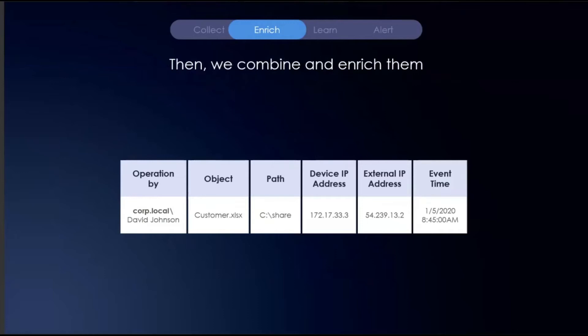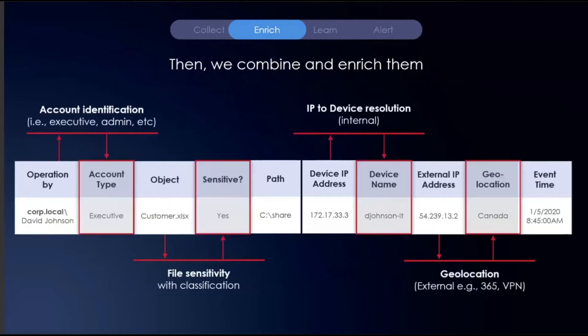Instead of just looking at a user opening a file and a location, we're looking at what type of user it is — we're doing account categorization in the background. Is David Johnson an executive account, a service account, or an admin account? The object — it's not just customer.xlsx, it's not just a spreadsheet. We want to understand the sensitivity of that spreadsheet by scanning and classifying the data within it. It's not just about the source address either — we see an IP address, but we're actively resolving internal IP addresses to hosts. This allows us to answer basic questions like: does it make sense for this user to be on this particular device?